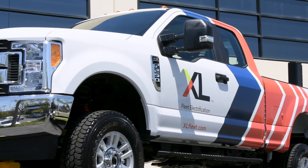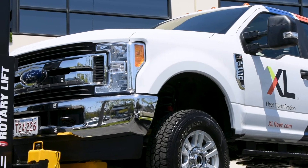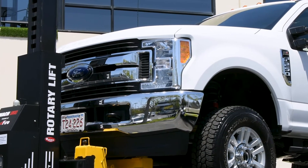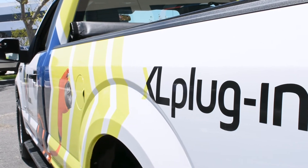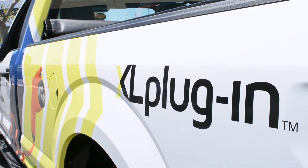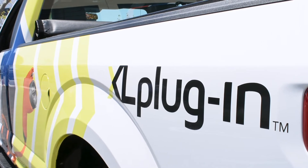Inside both vehicles we mount our control module for our hybrid technology as well as our XL Link. XL Link is an in-house product that provides fuel economy performance and service alerts on all of our upfits, whether it's our pickup trucks or even some of our van products as well.